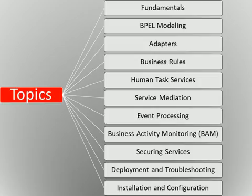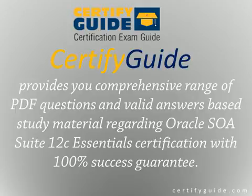The 1Z0-434 Oracle SOA Suite 12C Essentials Certification Exam covers the following topics: Fundamentals, BPEL Modeling, Adapters, Business Rules, Human Task Services, Service Mediation, Event Processing, Business Activity Monitoring (BAM), Securing Services, Deployment and Troubleshooting, and Installation and Configuration.